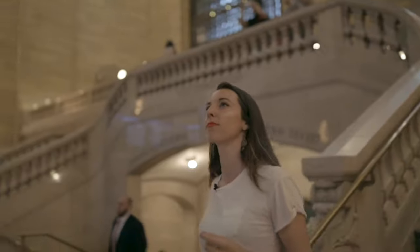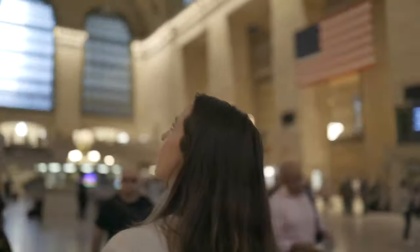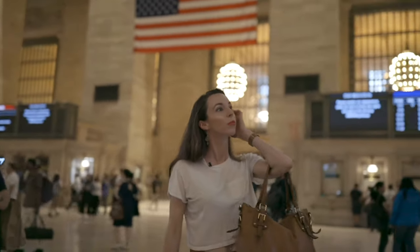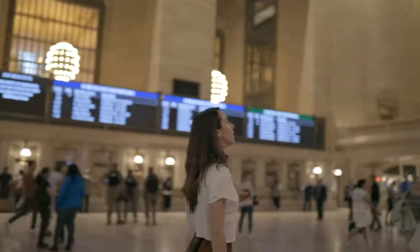Grand Central is an icon of New York. If you want to get that perfect shot here, it tends to be very crowded, so you can go up on the stairs where the Apple Store is and capture the shot overlooking the whole station. Grand Central is really busy in the morning and during rush hour, so plan your visit ideally after 10 p.m.